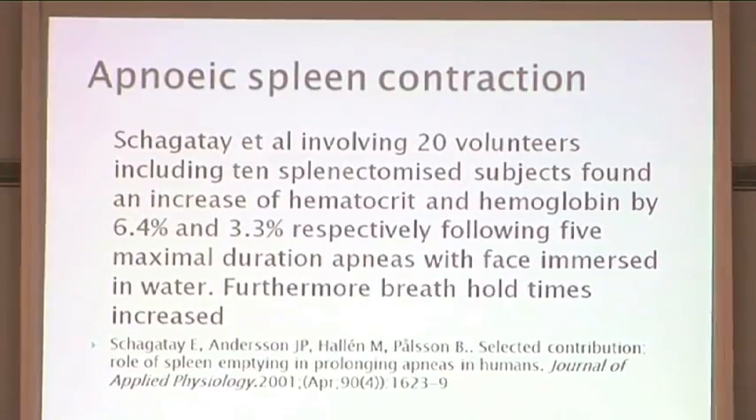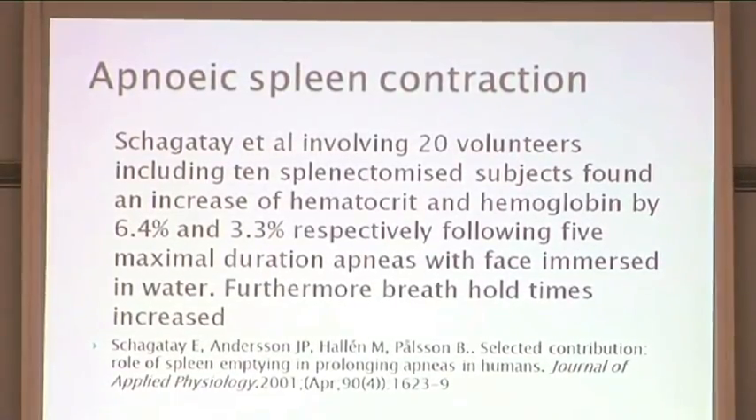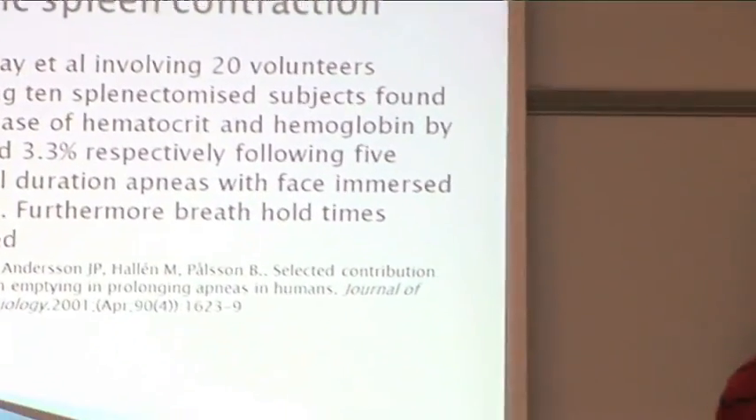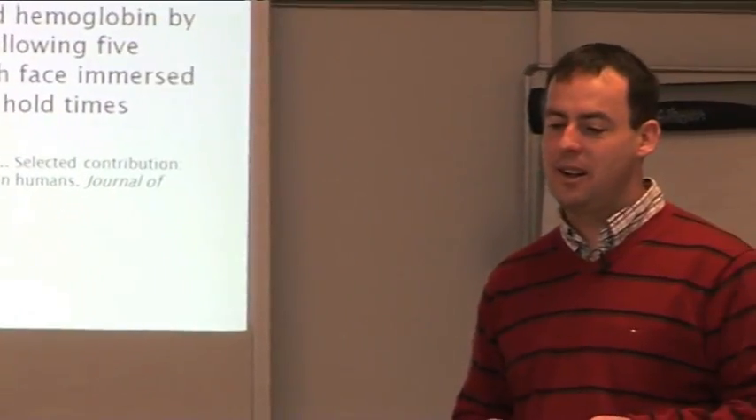She found an increase of hematocrit and hemoglobin by 6.4% and 3.3% respectively following five maximum duration apneas with the face immersed underwater. Furthermore, breath hold times improved. A 6.4% increase in hematocrit is significant — the margin between top athletes is only 0.5 of a percent. The difference between one top athlete and another is minimal, and athletes are looking for anything that will give them the edge.